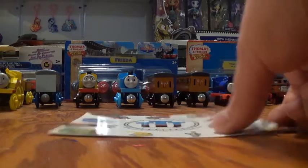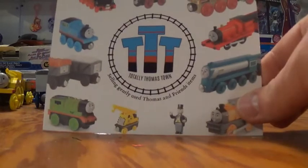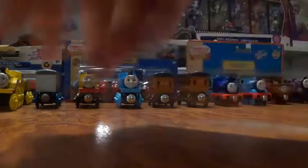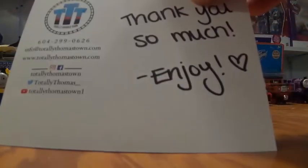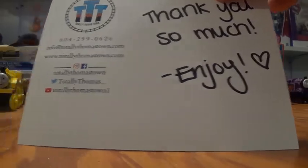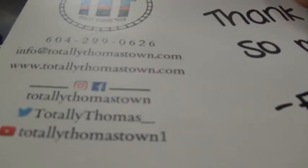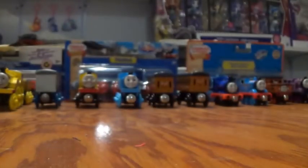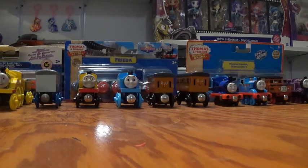We're starting off with this very nice card you get with the packaging — really cool. On the back it says 'Thank you so much, enjoy' with a heart, and there's Totally Thomas Town's website in case you guys ever want to check it out. I definitely recommend checking it out because it is amazing. Now in the package, apart from the stuff I had ordered, believe it or not there were a few additional pieces I was not expecting.